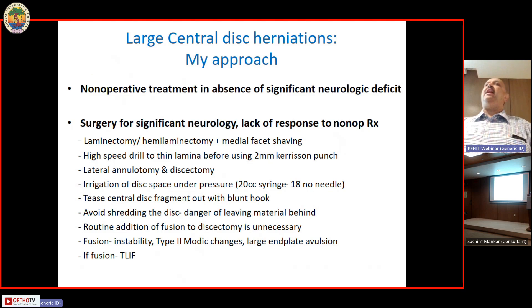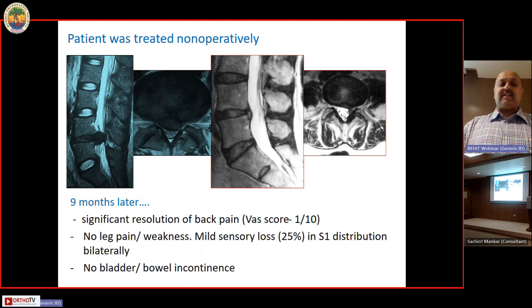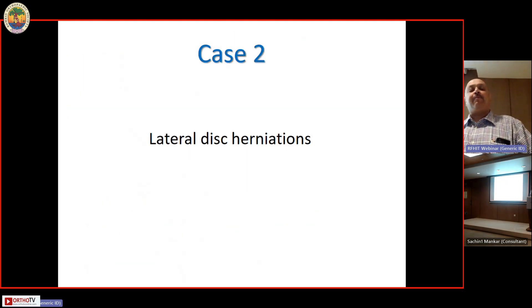I do not routinely add fusions to my discectomy. I do it if there is instability, accompanying Type 2 Modic changes, or a large end plate avulsion seen on CT scan. When fusion is done in these patients, I prefer a TLIF approach. This current patient was treated non-operatively — nine months later there was significant resolution of the disc prolapse, the patient recovered pain-wise, no weakness was present, and no bladder or bowel complaints developed.